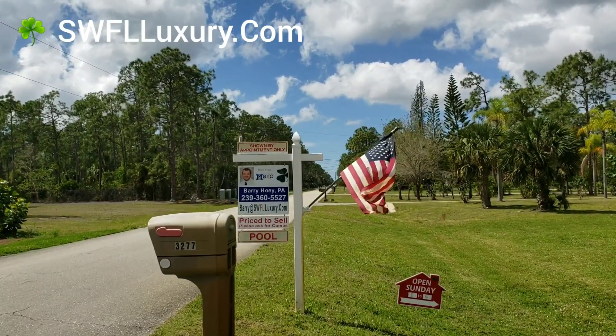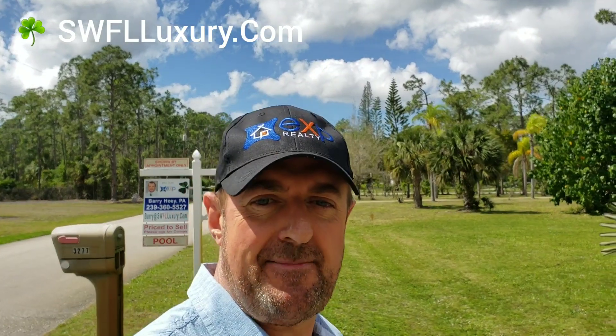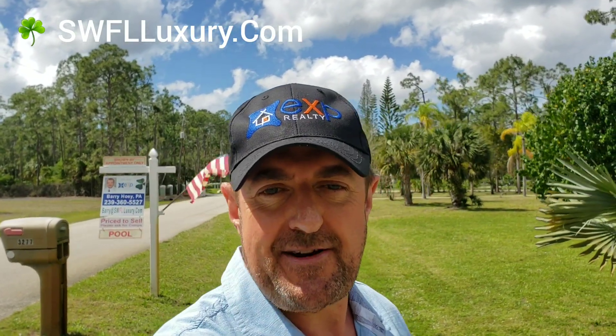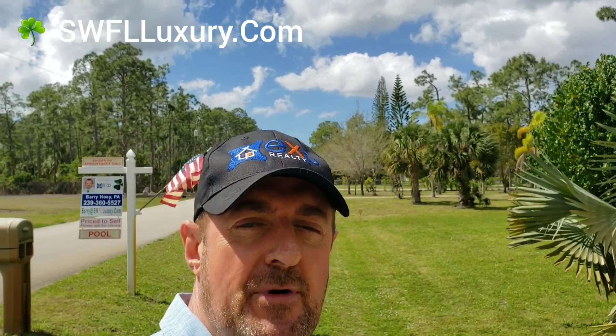Hi there, this is Barry Hoy with the Hoy Team brokered by EXP Realty here in Naples, Florida. I'm actually getting ready to host an open house in one of my favorite locations here in Southwest Florida.